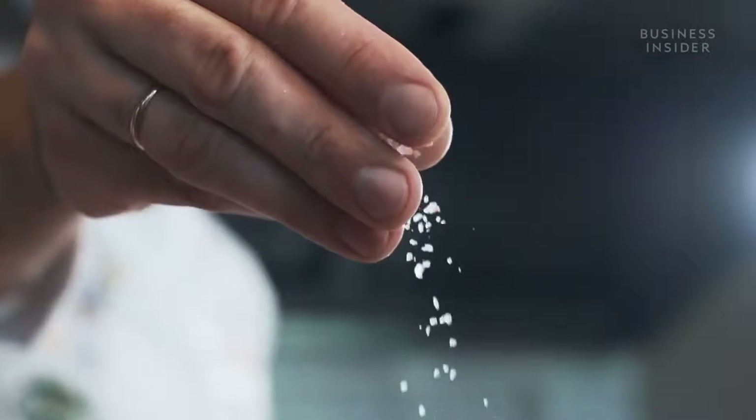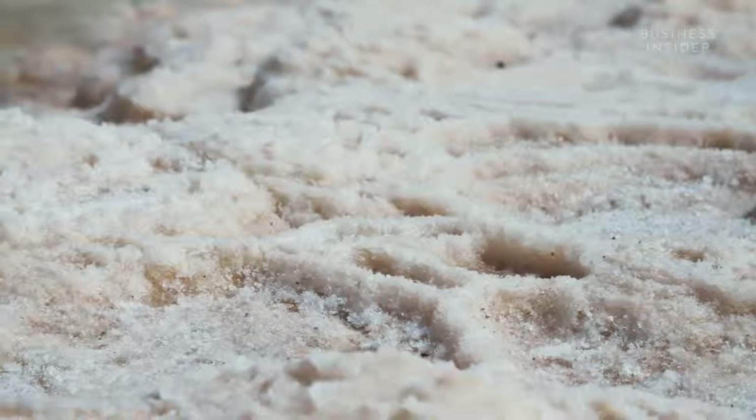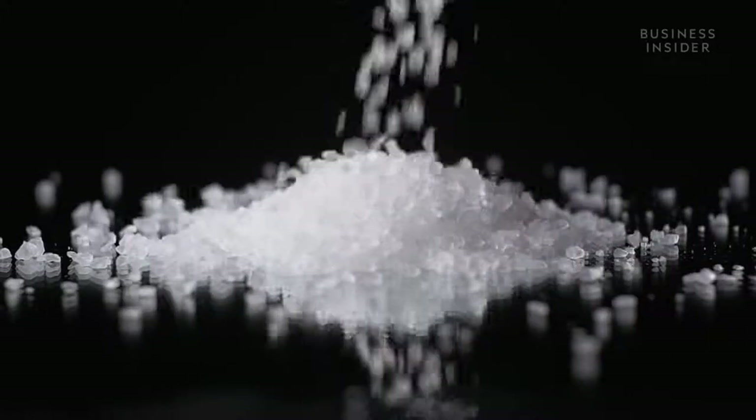Himalayan salt doesn't have the health benefits claimed, but it's still marketed as a luxury salt, and global salt consumption is forecast to be worth 14.1 billion by 2020. So does it taste any better for the price? Taste testers noted it may taste slightly nicer, though one admitted they weren't sure if that was just expectation. Others found it a bit less harsh on the palate, but largely couldn't tell the difference — it just kind of tastes like salt.